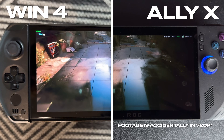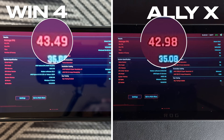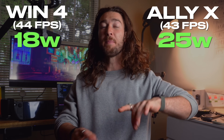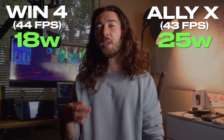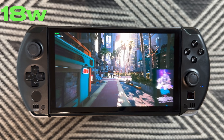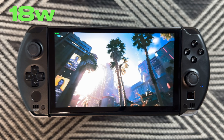Now let's talk about performance. Watt for watt, the Win 4 is a beast. Using the Steam Deck preset on Cyberpunk at 1080p, we're getting around 44 FPS, which is almost identical to the ROG Ally X's 43 FPS. The difference is that's with the Win 4 only using 18 watts, whereas the ROG Ally X is using 25 watts. That is awesome efficiency. The problem is if you bump up the wattage on the Win 4, the performance barely increases — we're talking about a 10% performance bump for nearly double the wattage. So I really wouldn't recommend using higher wattages on the Win 4.